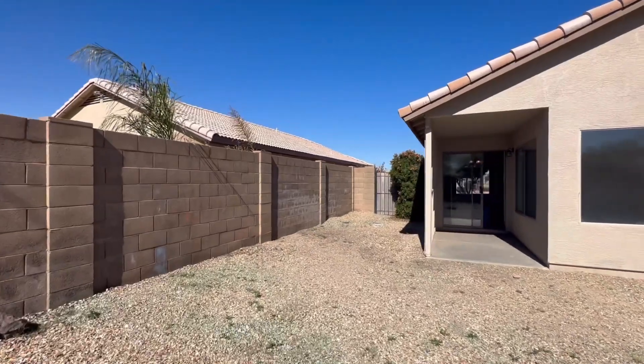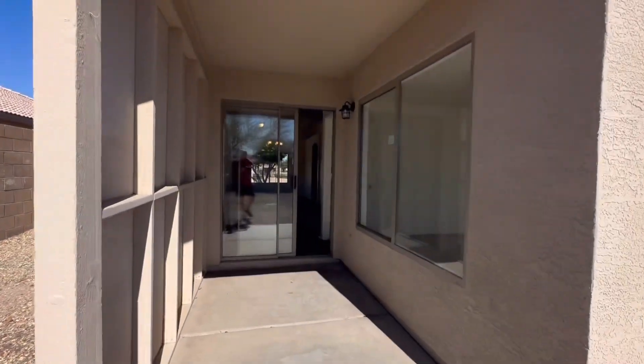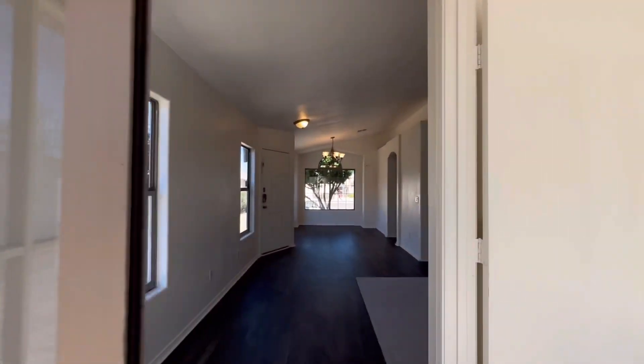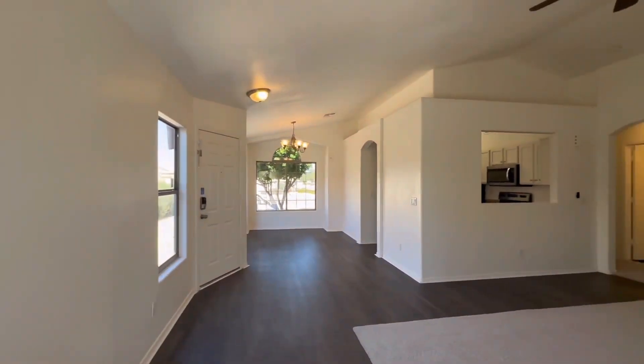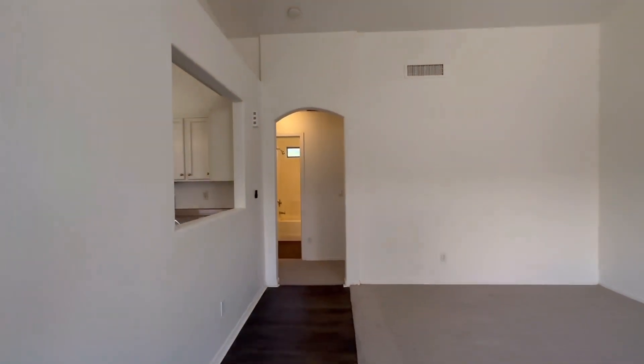If you want to see this house or if you need help buying or selling, my brother and I work the whole valley. We're licensed agents in the top 1% and we sell a ton of homes, so we'd love to help you out. Our contact information is going to be down in the description — just head down there. You can email us, call us, text us, whatever you want to do, and we will get to work.